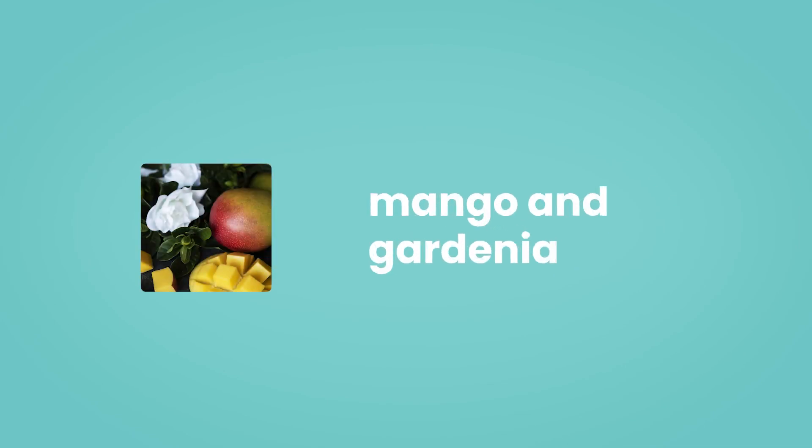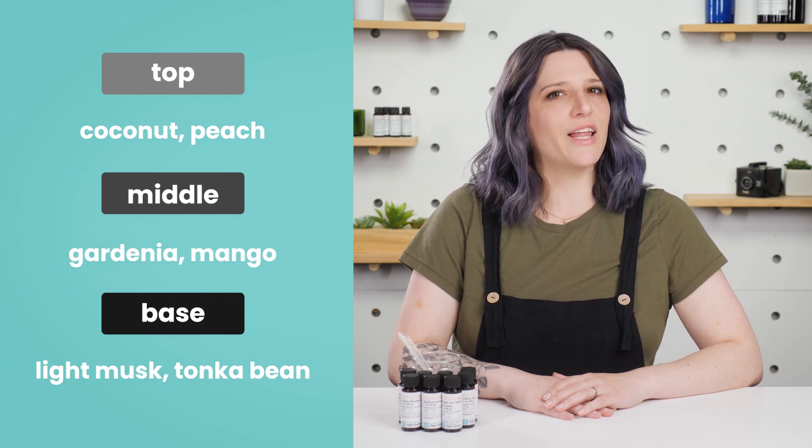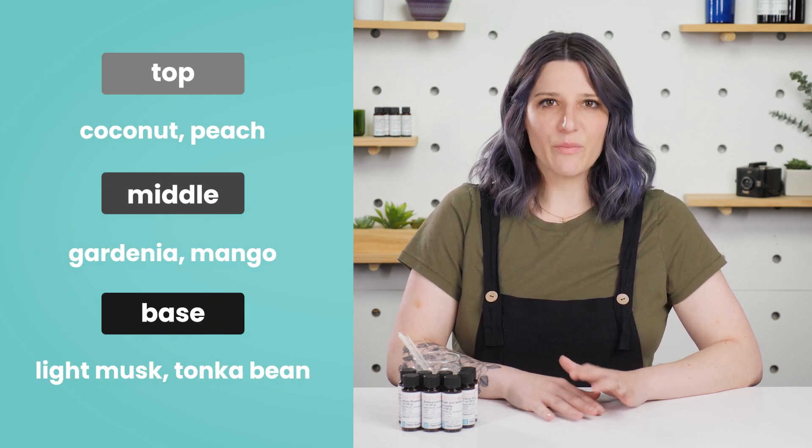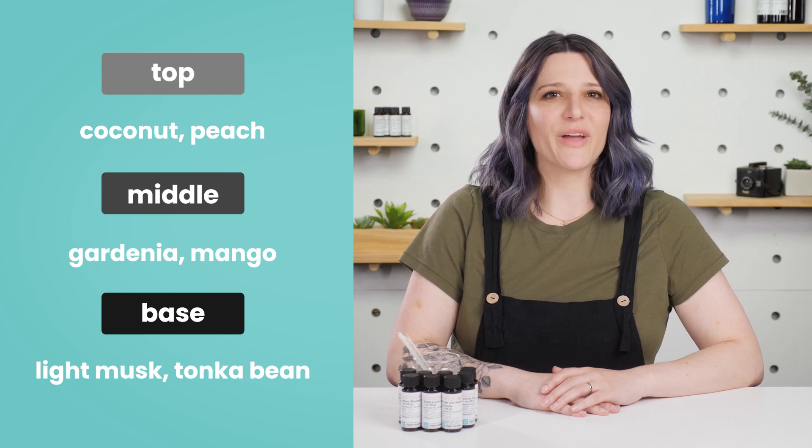Last but not least, the fruitiest of the bunch: Mango and Gardenia. This fun floral fragrance has top notes of coconut and peach, with a base of light musk and tonka bean. The vibrant middle notes of sweet mango and gardenia are the stars of the show, and they're sure to light up any space.